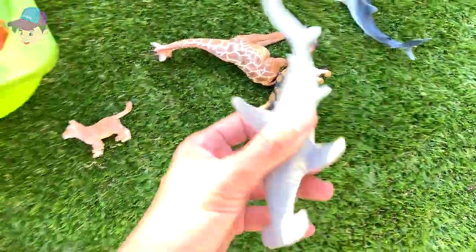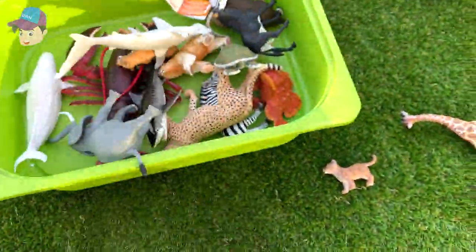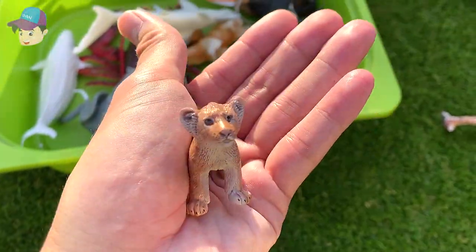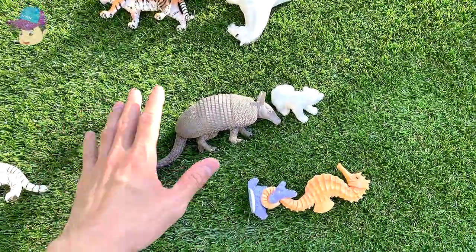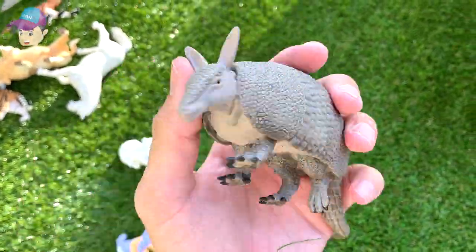We have a beautiful hammerhead shark, so let's drop this into the box. And what is this? Let's check it out — a lion carp, looks so adorable. Moving on — we have an armadillo; this species can actually curl itself into a ball.